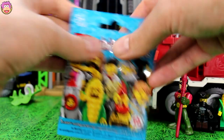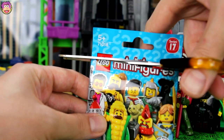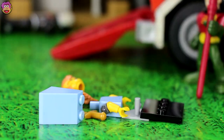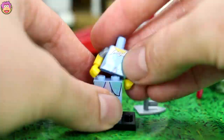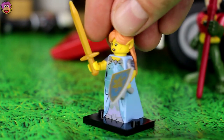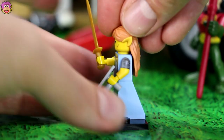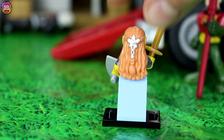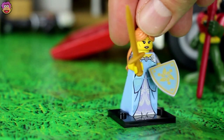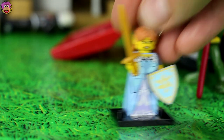Okay, now onto our lucky last blind bag. Who's this going to be? I've been wanting Rocket Boy, or maybe that futuristic spaceman. Let's find out. Who is it? Looks like an elf lady. Let's stick her together. We got the Elf Warrior — she's awesome! Spin her around. She's got cool elf ears and you can pull off her hair — just comes in one piece. She's got a cool little hair accessory and an awesome golden sword, a shield, and a beautiful elf princess dress.